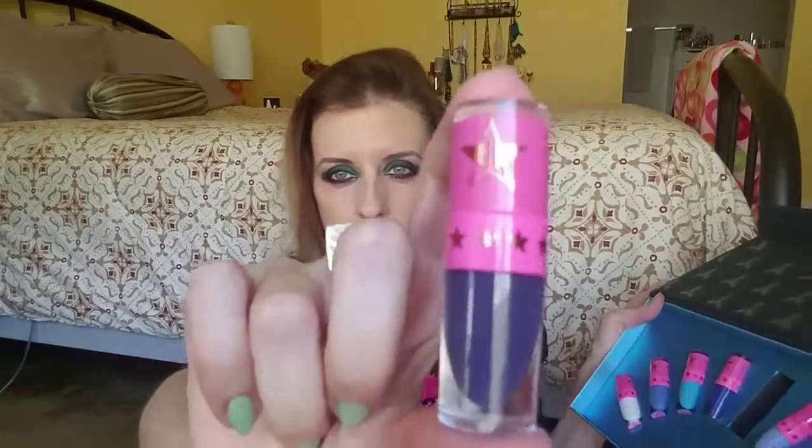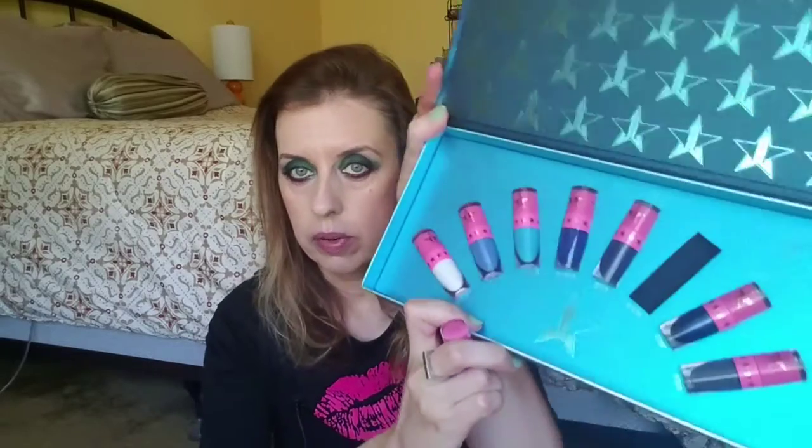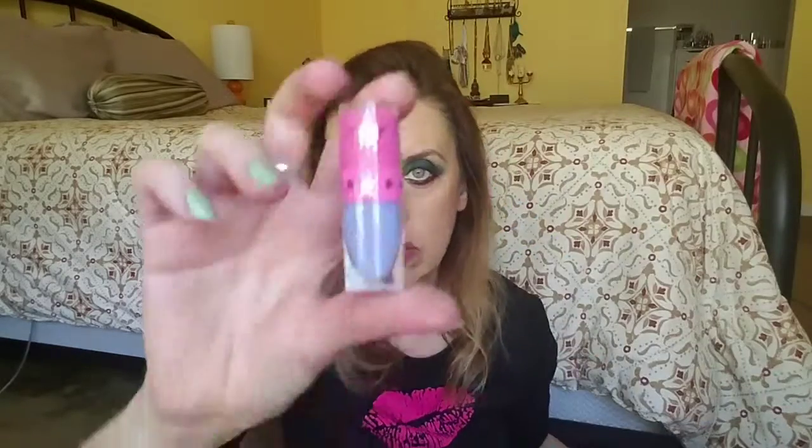The next one in the series is even darker — this one is called Abused. This one is even more goth and it goes really well with this makeup too.